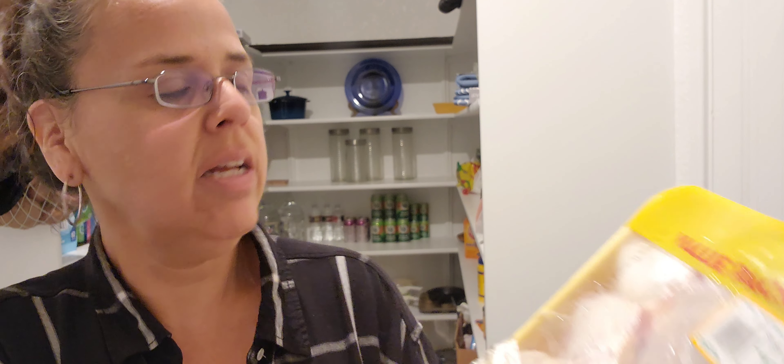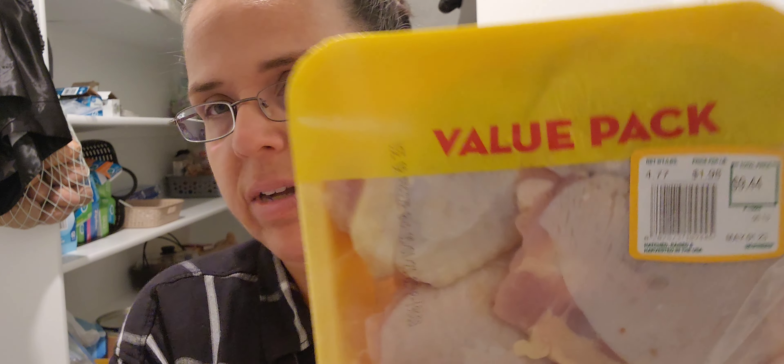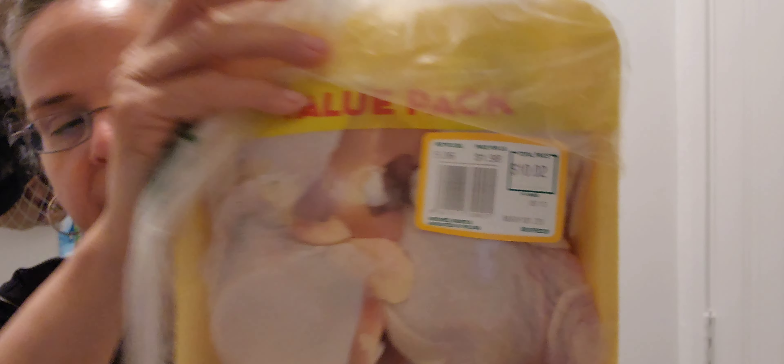Here's the $0.99 a pound chicken. This one was $9.44 — at $1.98 a pound that's about 4 pounds 7 ounces, so basically half off. I picked up all thighs. Here's another one — 5 pounds 6 ounces of chicken on sale for $0.99 a pound. I picked up two of those.